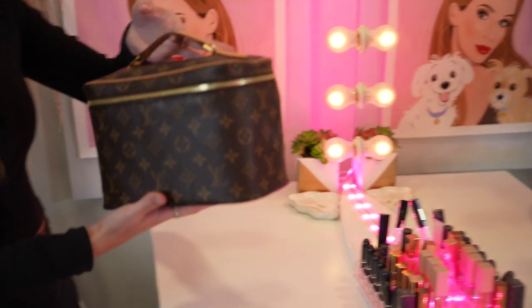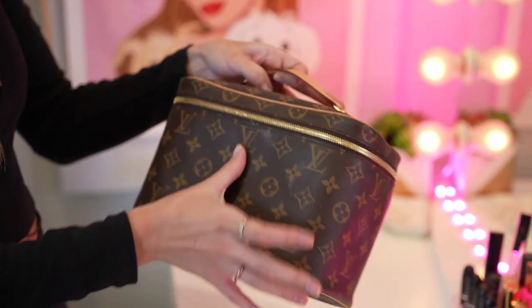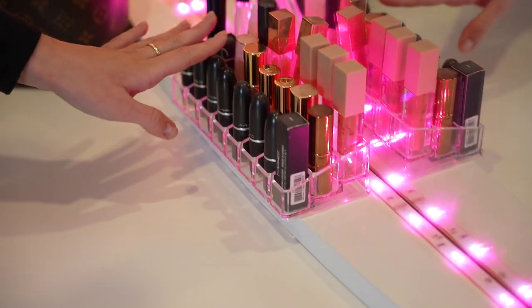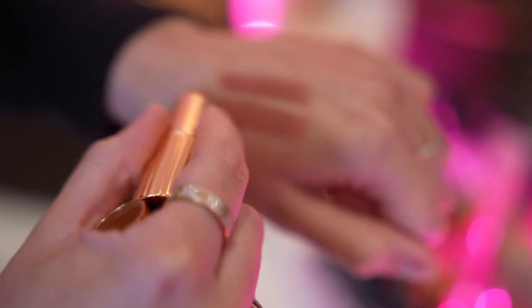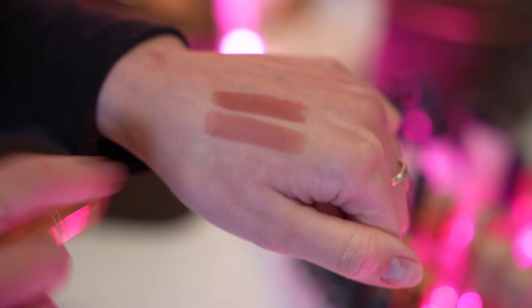I have this prized possession — a little bougie moment — this is my Louis Vuitton makeup case. Over here I have my most used lipsticks: my favorite MAC lipsticks and the two Charlotte Tilbury lipsticks that are my favorites — Supermodel and Pillow Talk. I'm actually wearing Pillow Talk right now.